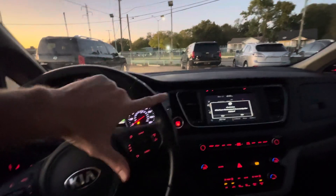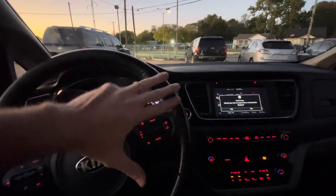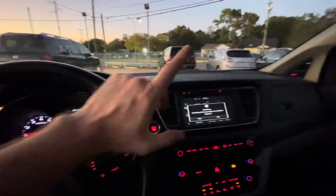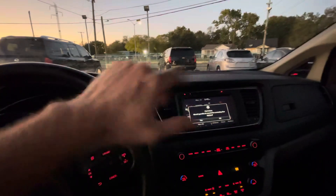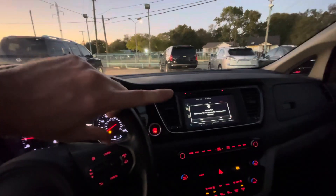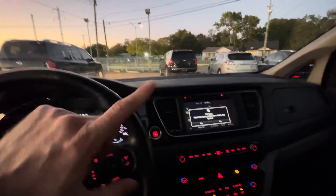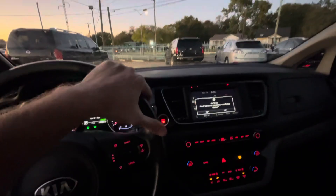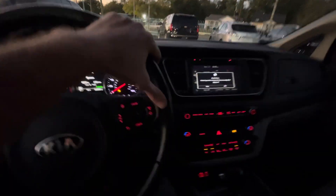This 2015 Kia Sedona SX with 120,000 miles has a clean title, clean Carfax, one owner, passed inspection, and is eligible for warranty — cash or finance. Come to Mars Dealership; we guarantee the best deal on the market within a 50-mile radius. Triple-checked car, eligible for warranty, at the best deal guaranteed — you cannot beat that. Come check it out, we'll get you approved. Thank you.